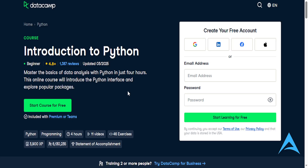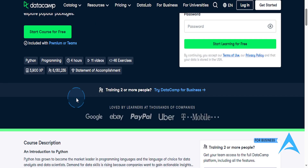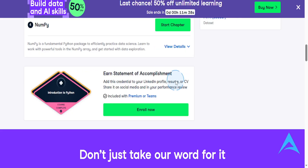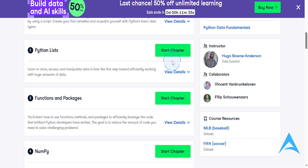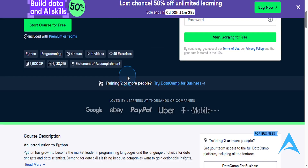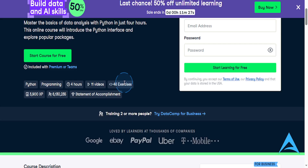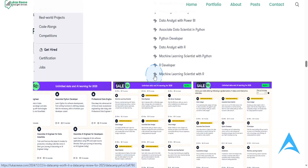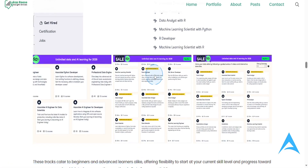You can also start the courses for free. So you can come here and start these chapters wherever you are in your journey. What ends up happening is you write and run code directly in your browser using Python, SQL, R, and other essential data tools.